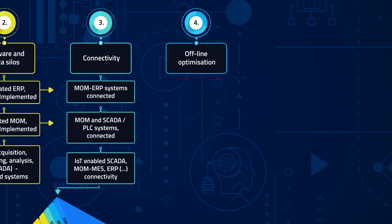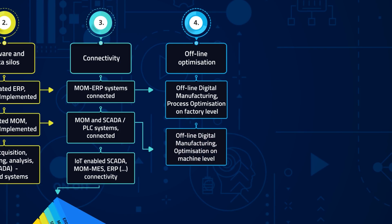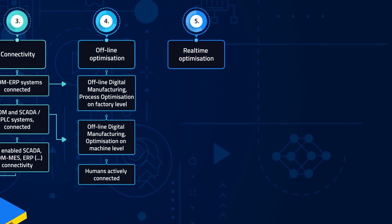Level 4 focuses on the implementation of more advanced optimization approaches, either on factory level or on machine level. Another achievement at this level is the inclusion of humans in the digital information or connectivity loop.